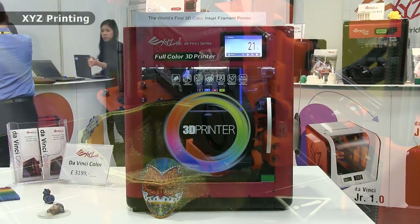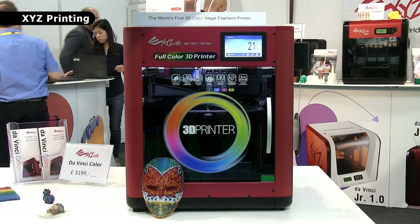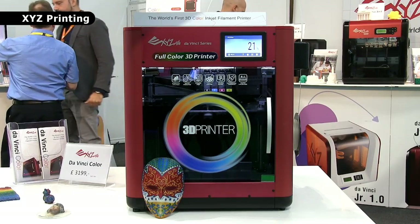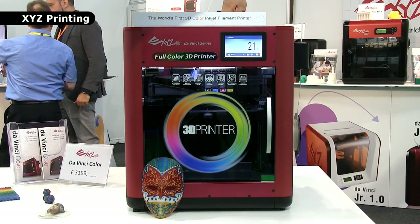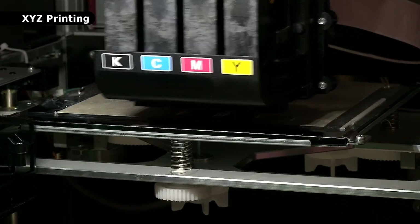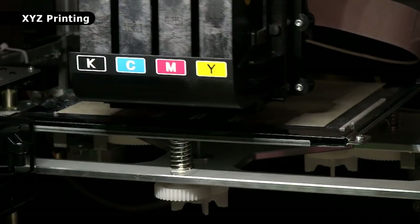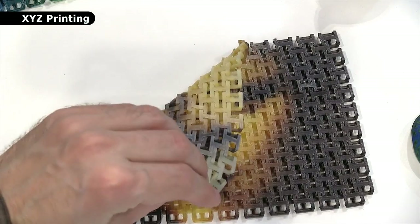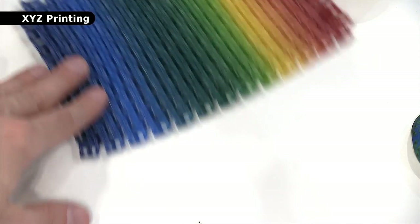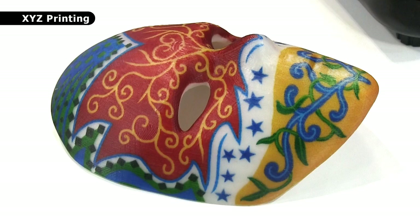Another innovation is the DaVinci Colour from XYZ Printing, which is the world's first 3D colour inkjet filament printer. This builds objects from a single PLA thermoplastic while also infusing the surface with coloured inks. It really is great to see a CMYK printhead in material extrusion hardware, and the printouts it creates are very impressive. The DaVinci Colour is priced at £3,199 including taxes, and launches in November 2017.